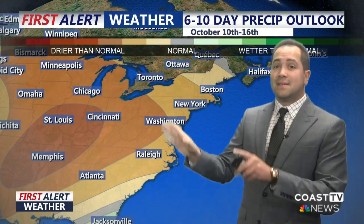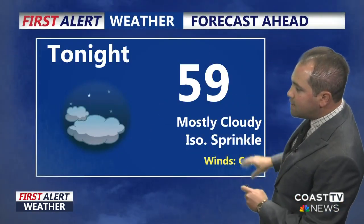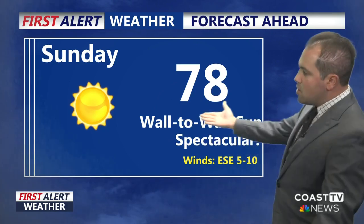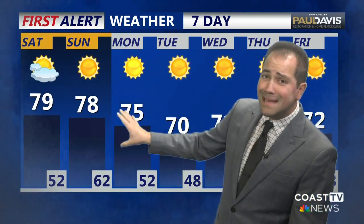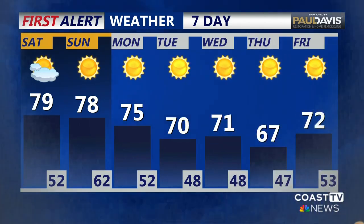The 6-to-10-day precipitation outlook shows we are looking quite dry across much of the eastern half of the country. Tonight: 59 degrees, mostly cloudy skies, with an isolated sprinkle chance. A few clouds to start Saturday, but a beautiful afternoon and a beautiful weekend. 78 on Sunday. Your Paul Davis 7-day forecast shows 75 on Monday — could see a brief shower early Monday. Plenty of sunshine through the afternoon. Behind that front, highs struggling to get to the 70-degree mark, with not a lot of rain chances and plenty of sunshine.